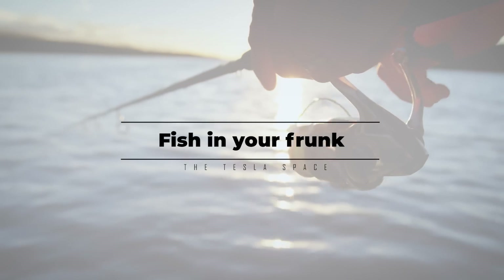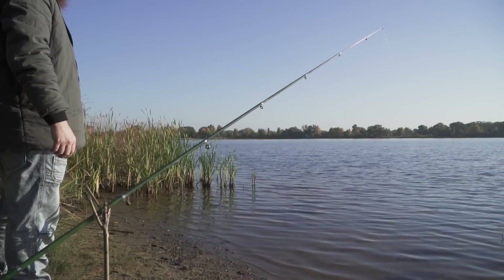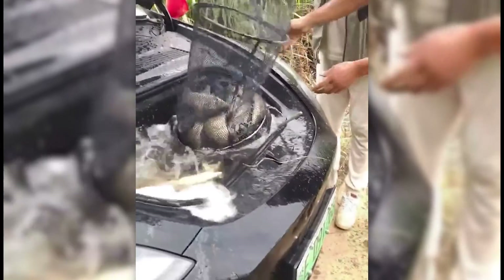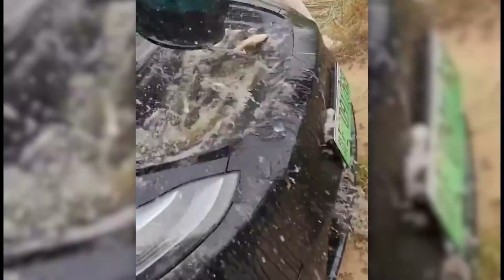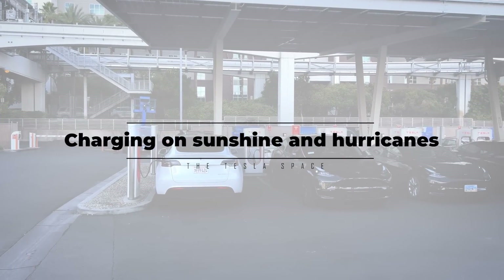Let's recover from the technical jargon with a story for the outdoorsman. If you've ever driven a Tesla to the fishing hole, then you'll love this one — the frunk fish storage technique. Not an endorsement; this is probably not good for the fish or your car, but I guess it's an option.